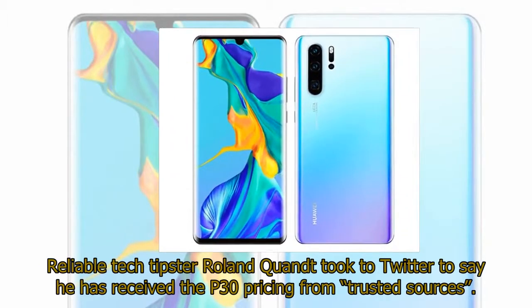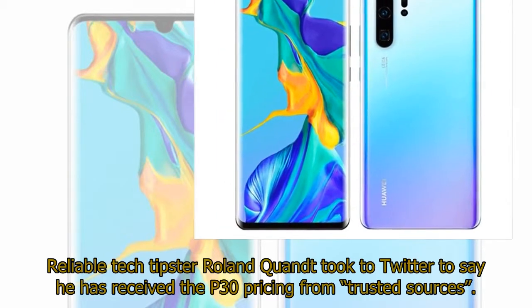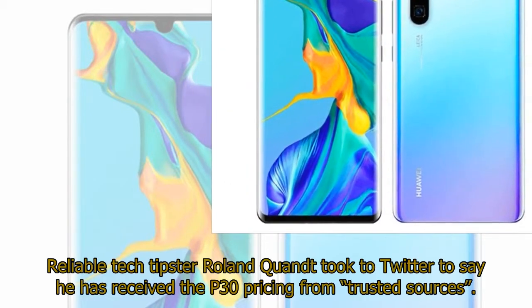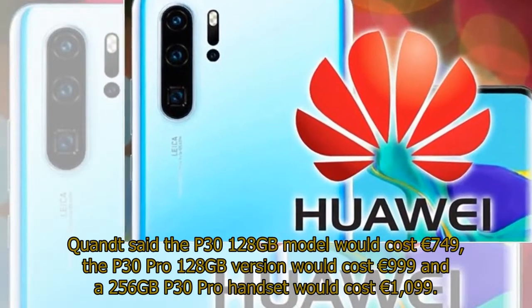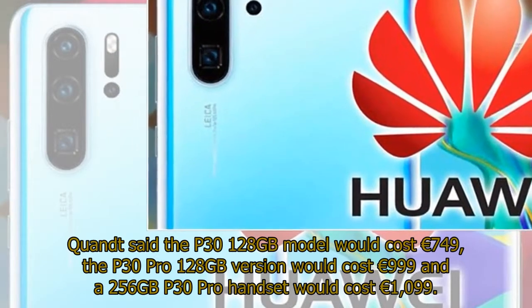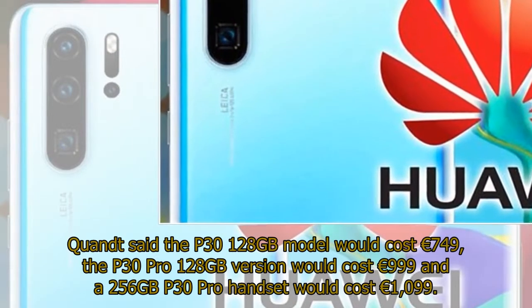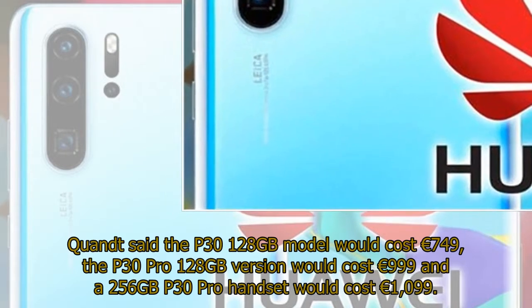Reliable tech tipster Roland Quandt took to Twitter to say he has received the P30 pricing from trusted sources. Quandt said the P30 128GB model would cost €749, the P30 Pro 128GB version would cost €999, and a 256GB P30 Pro handset would cost €1099.